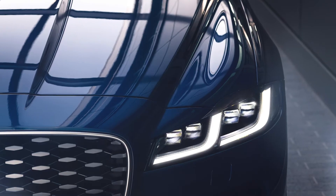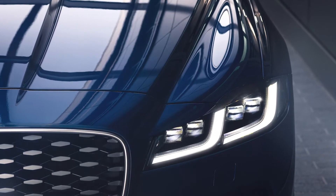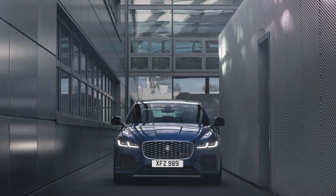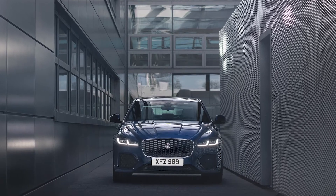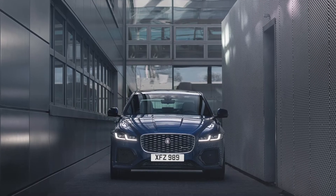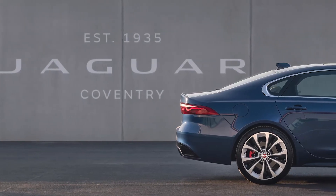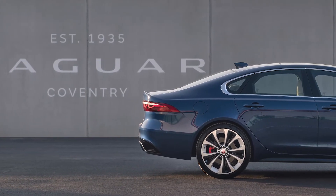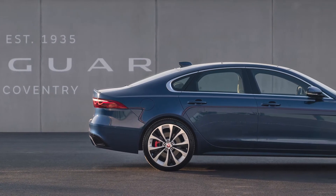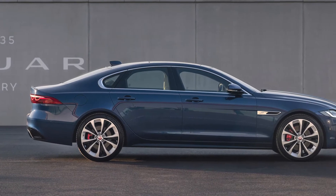The 21 model year XF gets new all-LED headlights with signature daylight running lamps as standard and pixel LEDs as an option. The headlights are now 10 millimetres narrower, giving more visual width to the front of the car, and are fitted with a new double-J LED signature. There is also an updated, rationalised wheel line-up including three new wheel styles, two of which come in two finishes, and a revised paint palette, all of which combine to deliver a sporting and dynamic look.